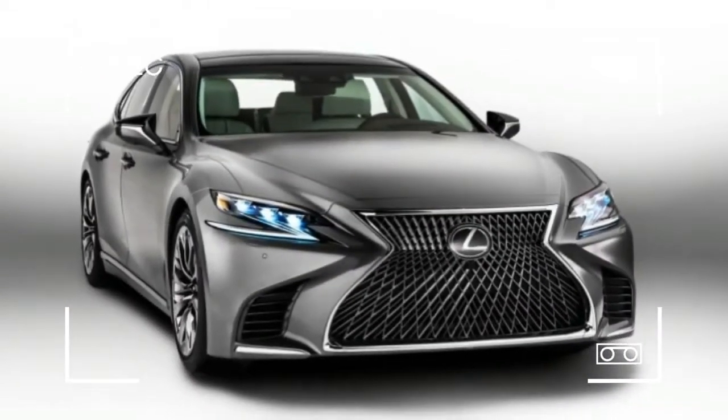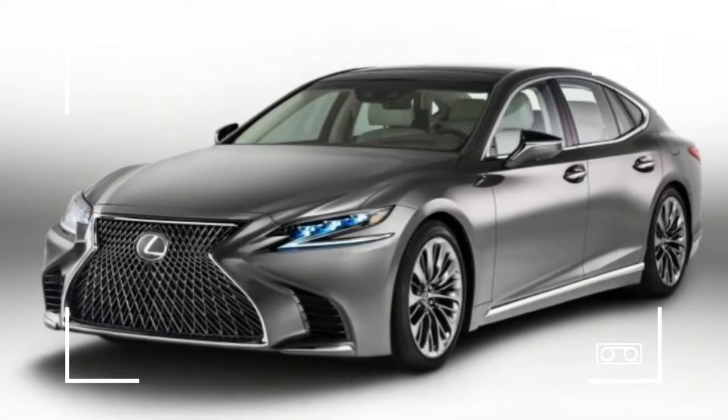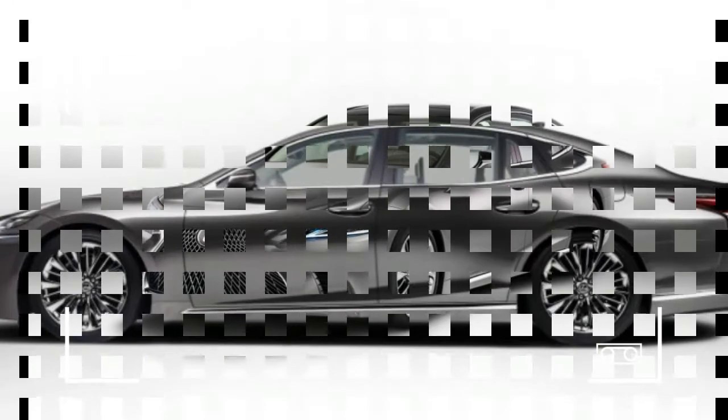The old LS Hybrid was the sole Lexus hybrid to use a V8, and it really didn't improve performance or fuel economy over the standard LS 460.